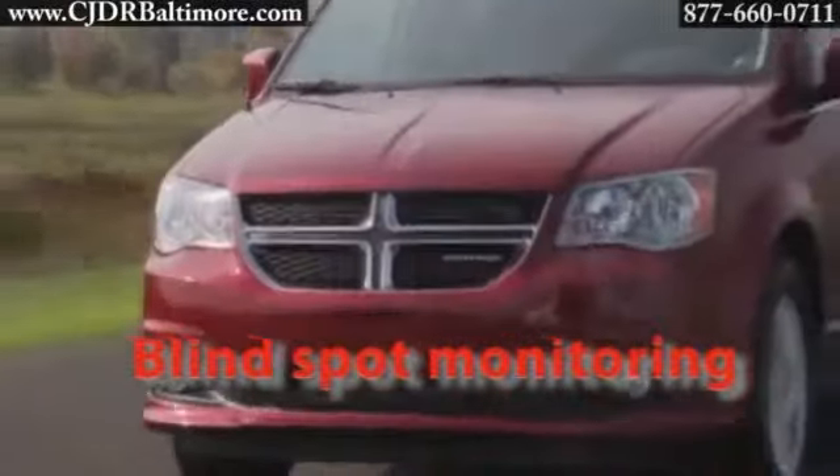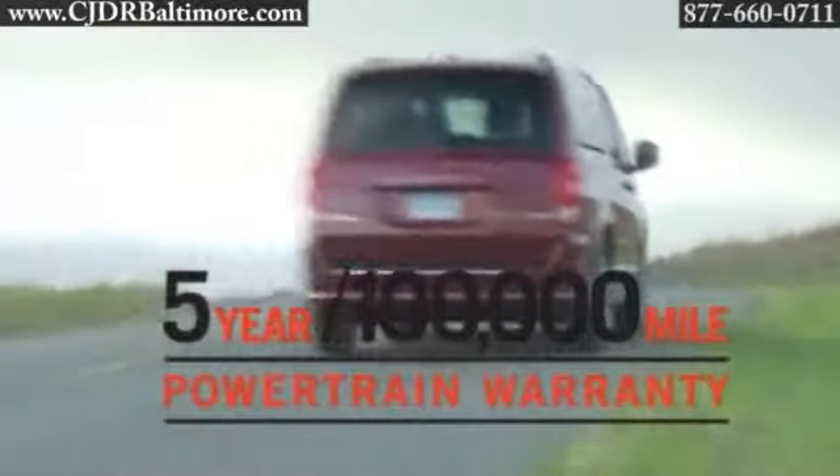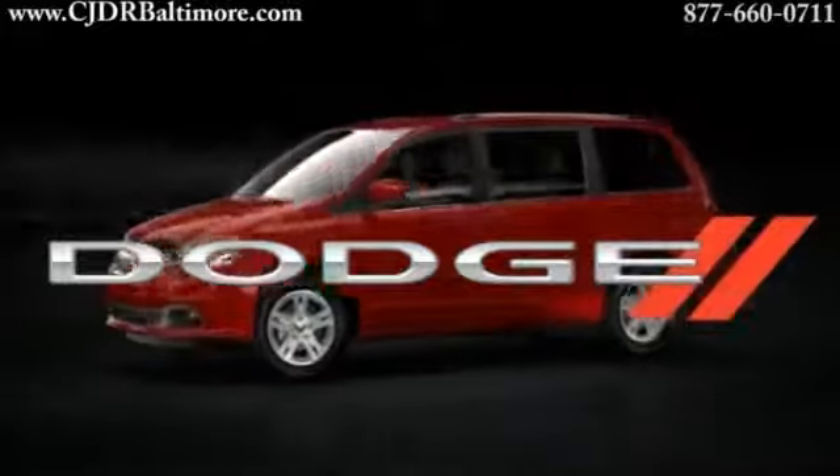The legendary stow-and-go seating and storage system includes second and behind-the-third row in-floor storage bins. Safety is in high regard with the Grand Caravan — features like electric stability control, airbags for all three rows of seating, park view rear backup camera, blind spot monitoring, and more keep you safe.